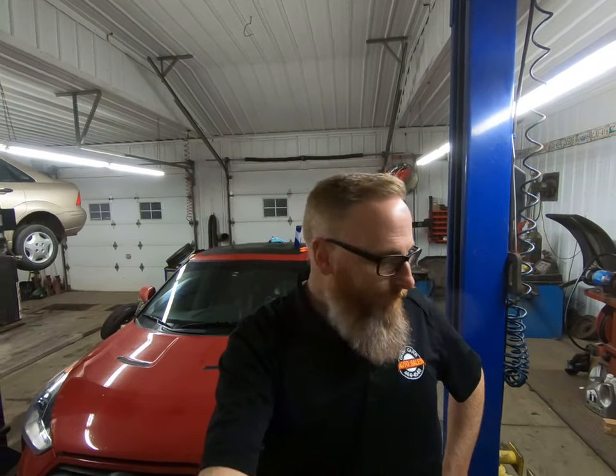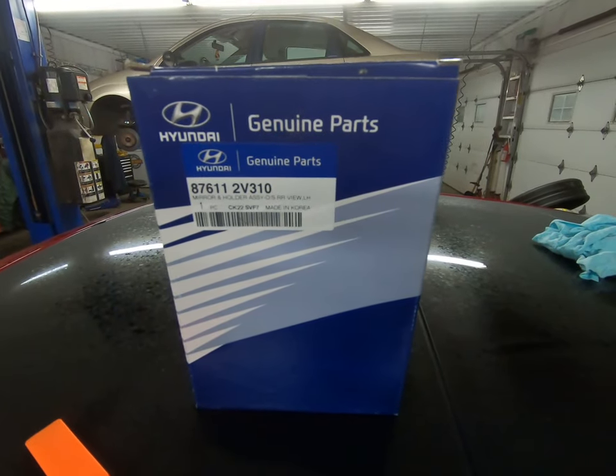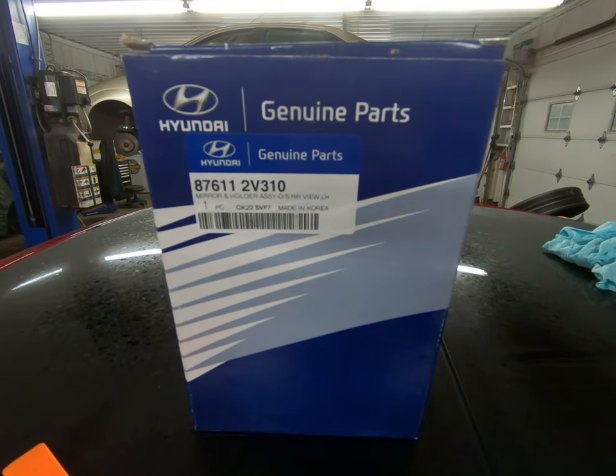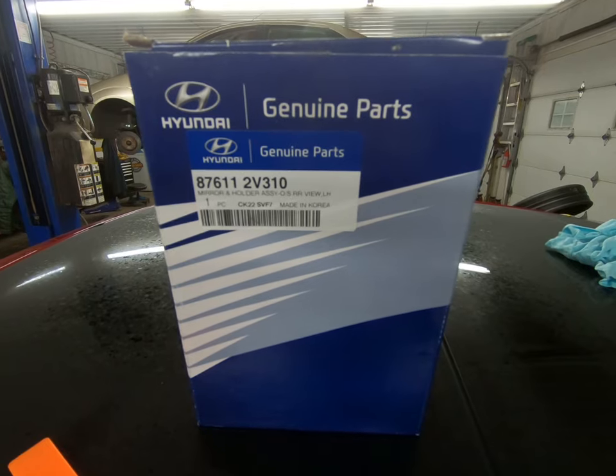Alright guys, we've got my wife's 2013 Hyundai Veloster Turbo, and as promised we will be replacing the driver's side rear view mirror. If you don't remember what happened to the rear view mirror, I'll put a link up here so you can go back and find out how Junior broke mama's mirror. What I've got here is the genuine replacement part from Hyundai - this is the driver's side heated rear view mirror.